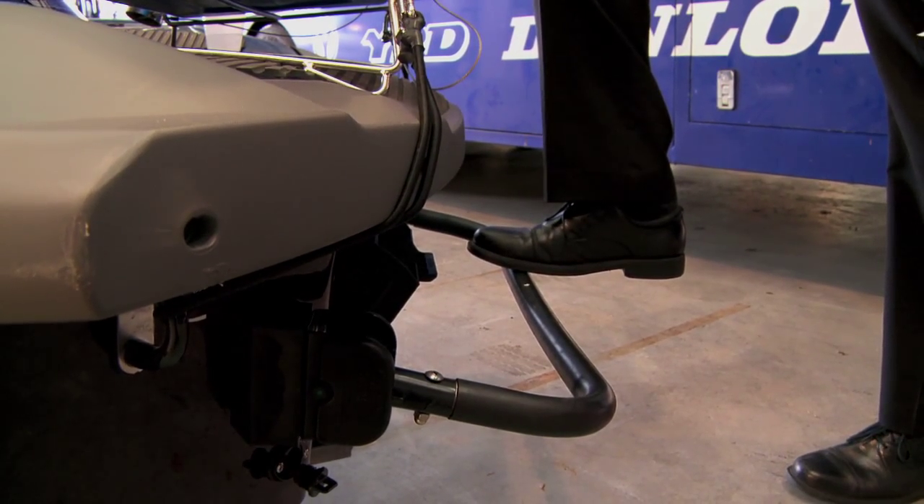The re-boarding step is hinged on the back, so if you are doing a launch from the beach or a launch from the ramp, it's easy to step on that hinged step onto the back of the ski and then you're away.